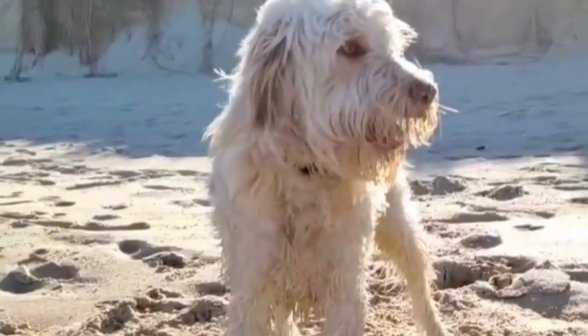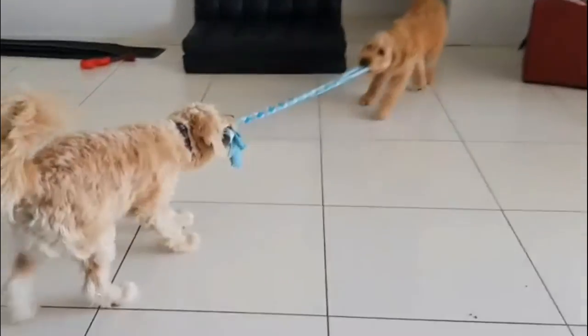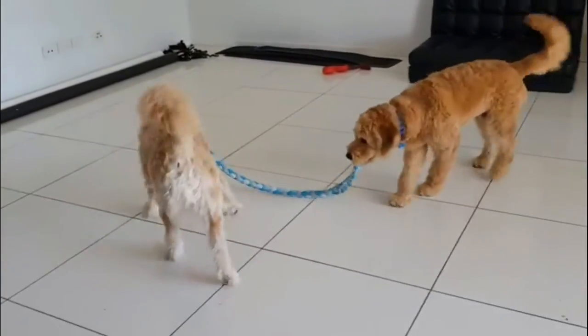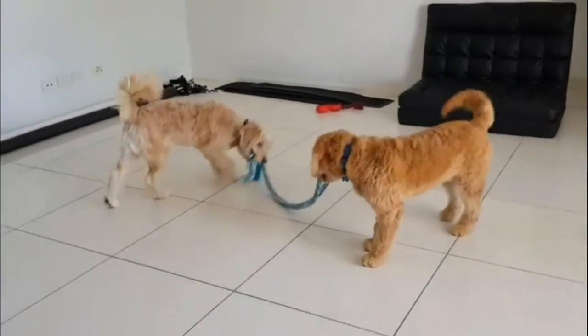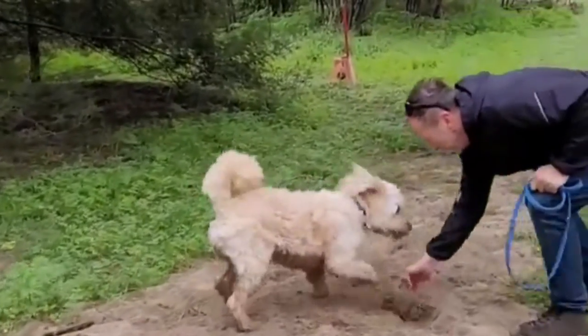Number 2: Bordoodle — Border Collie and Poodle. The Bordoodle is a friendly dog that blends the family-friendly Border Collie with the energetic and fun-loving Poodle. Bordoodles come in various sizes, and their full growth potential will depend on whether their parent is a toy or standard Poodle.